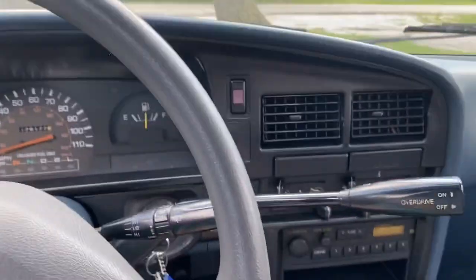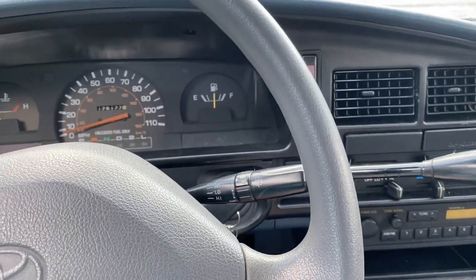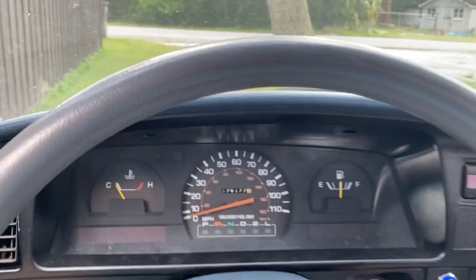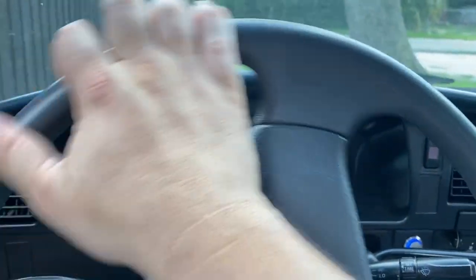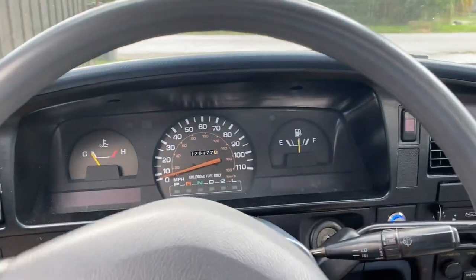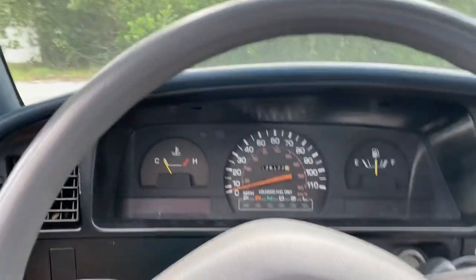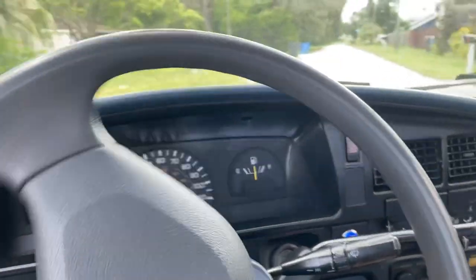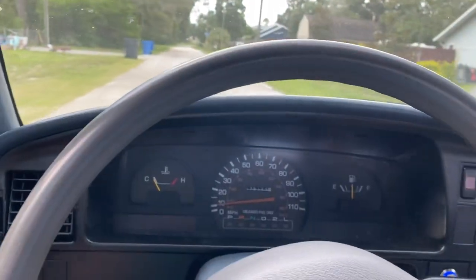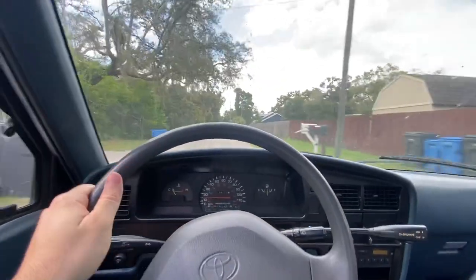It also occasionally has the check engine light come on once in a while and then turn off. I think the code is a lean/rich mixture conflict — it'll throw that every once in a while when you put new gas in it, so it's probably just the ethanol gas. It's got brand new tires on it — I just put them on, so they maybe have 250 miles on them if that.